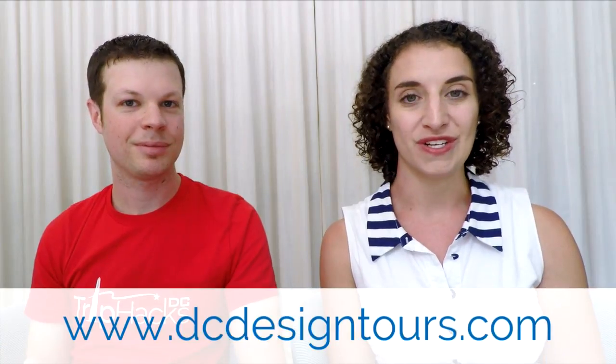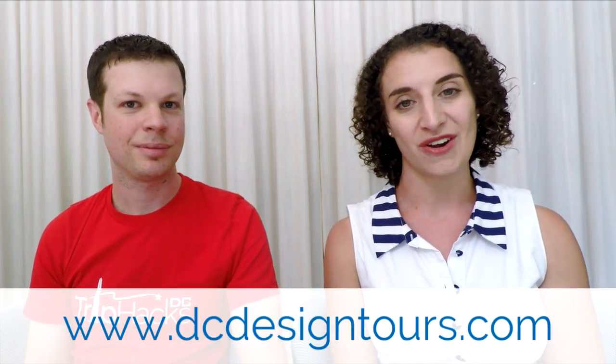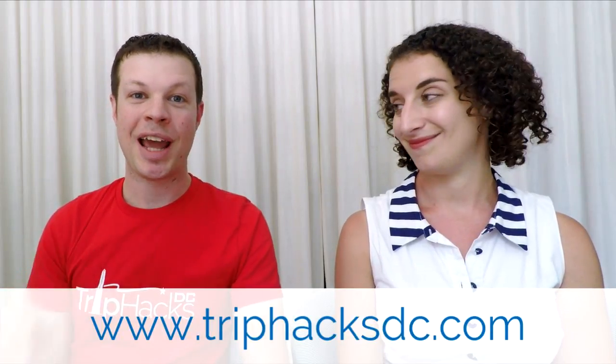And that's it! Thank you for watching this video, and thank you Carolyn for coming on to share some of your knowledge of these weird memorials. If you want to join us for one of our walking tours, feel free to visit DCDesignTours.com to check out our tours and sign up. And if you want to sign up for a Trip Hacks DC tour, you can head on over to TripHacksDC.com. Enjoy your trip!